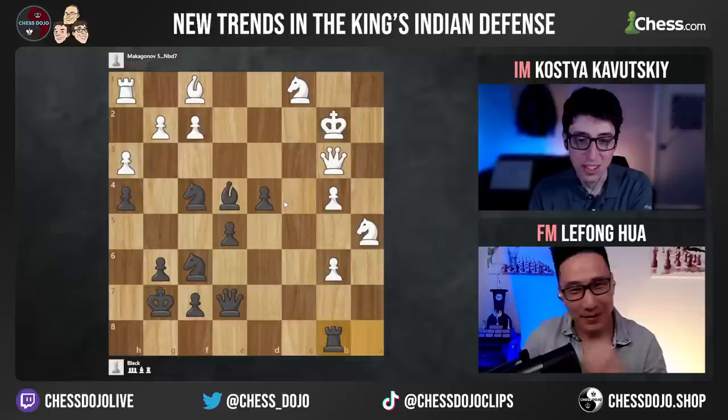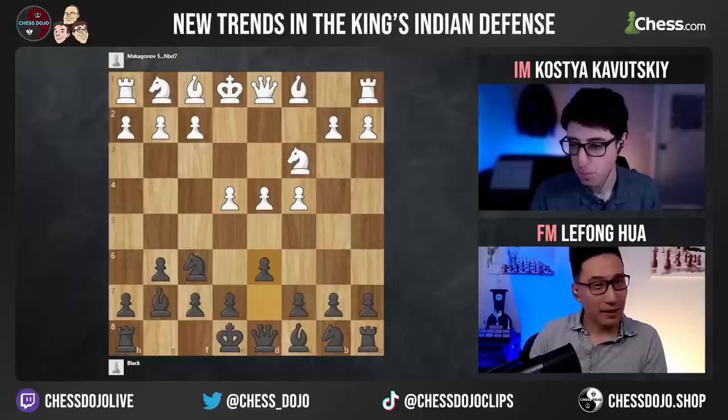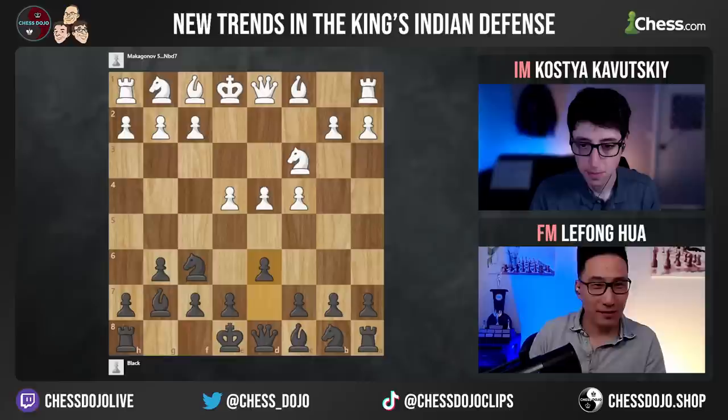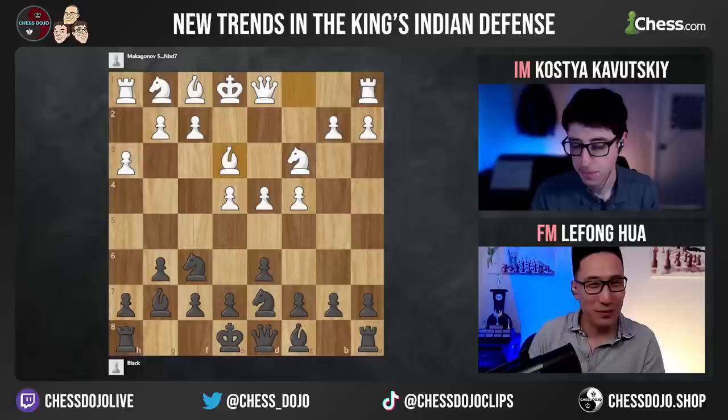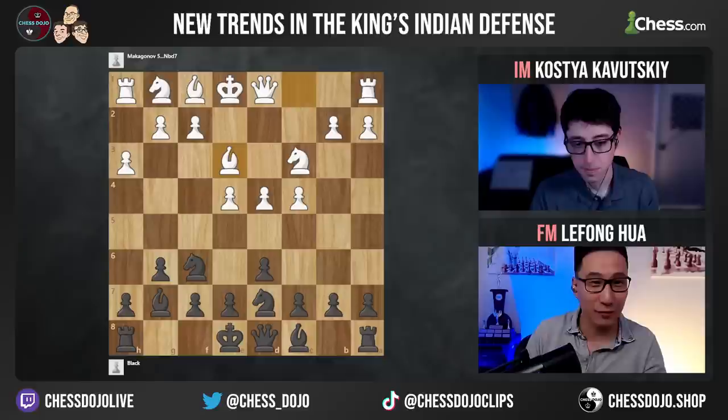Would you say this game inspired you to study this line as black? Yeah — when he played it against me, I had no idea about its existence. It was very new at the time. I don't play the King's Indian enough to know about all these subtle variations. And I guess from your perspective, you've played as white and as black, so you must often be in a King's Indian.